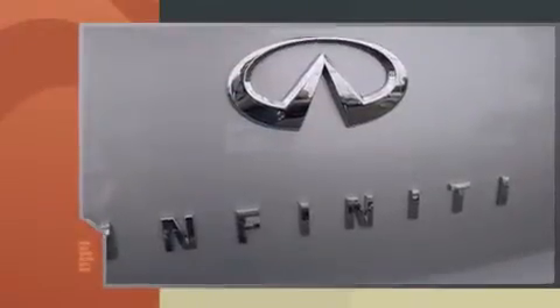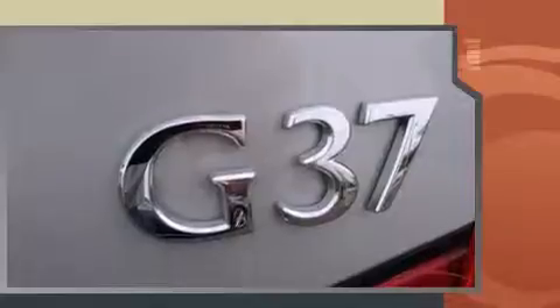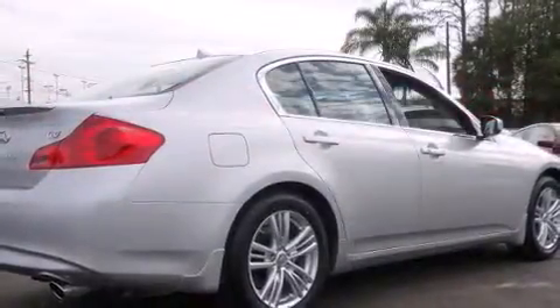Infiniti prioritized practicality, efficiency, and style by including leather upholstery, a tachometer, power front seats, front dual-zone air conditioning, power door mirrors and heated door mirrors, and cruise control.